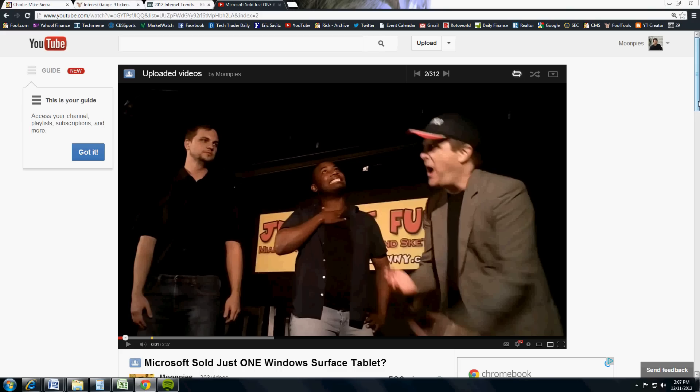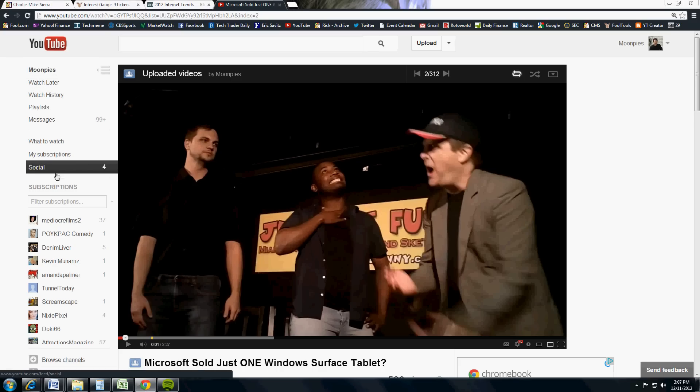The other major change — probably even bigger — is this little guide right here. YouTube rolled out the guide last week. It says 'access your channel, playlist, subscriptions, and more.' Once you click 'got it,' this tab will stop showing. If you click on the guide, it has a lot of stuff from your own channels: watch later, history, playlists, messages. But there's a strong emphasis on your subscriptions, and that's what YouTube is moving toward — a subscription channel-centric model, away from individual videos.